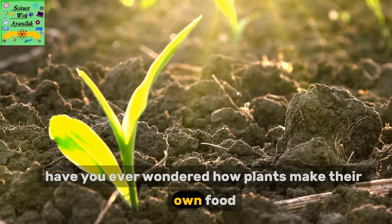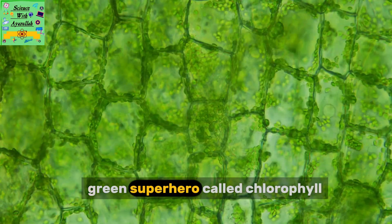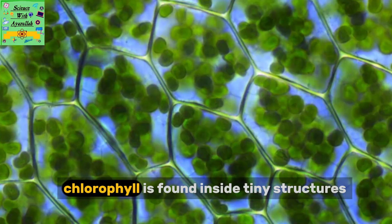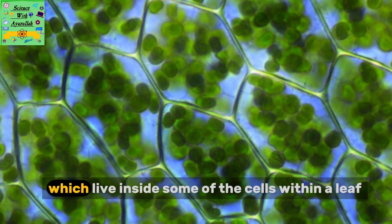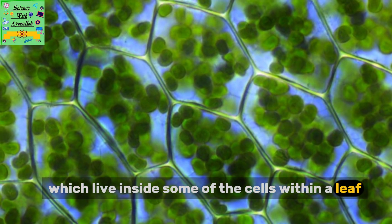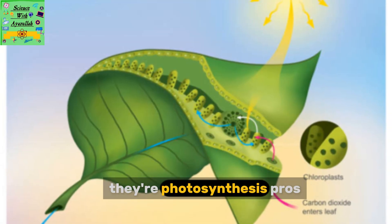Have you ever wondered how plants make their own food just by soaking up the sun? Well, it's all thanks to a little green superhero called chlorophyll. Chlorophyll is found inside tiny structures called chloroplasts, which live inside some of the cells within a leaf. Not every plant cell has chloroplasts, but the ones in the leaves — they're photosynthesis pros.